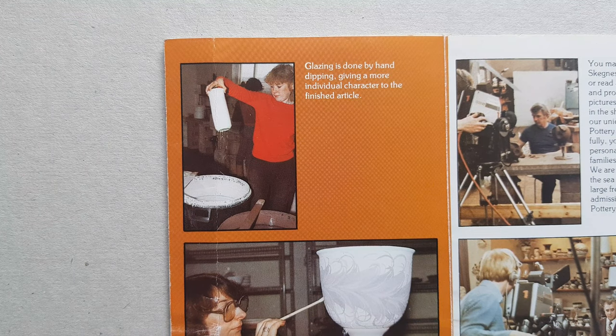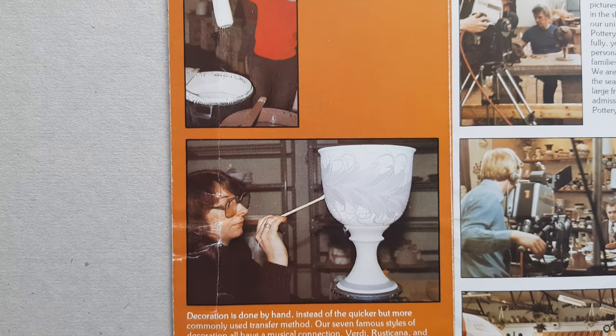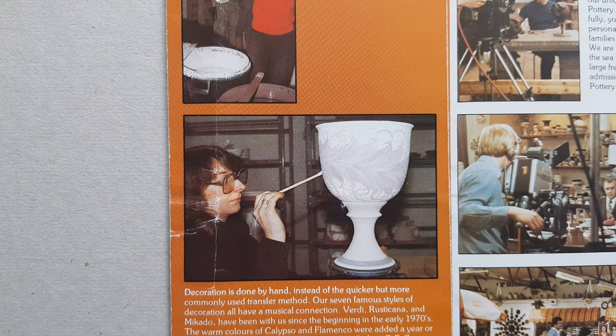The glazing was done by hand, and as you can see the pattern was done by hand as well.